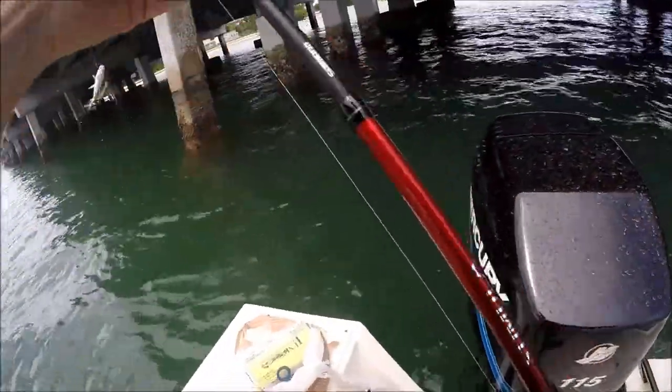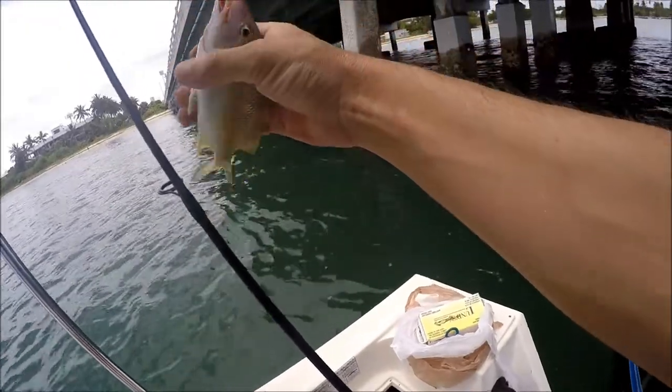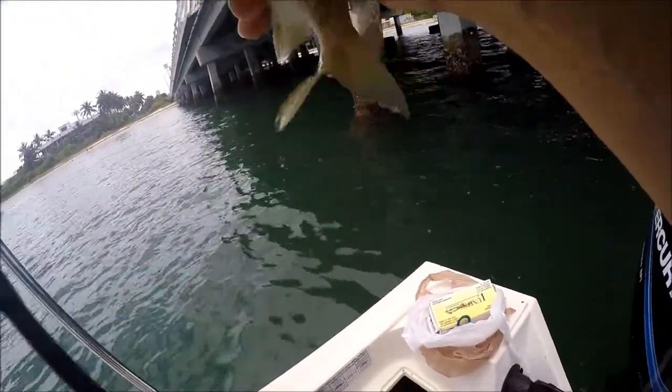A little grunt. Is this little boy something we can catch? Yeah, but we're not going to.